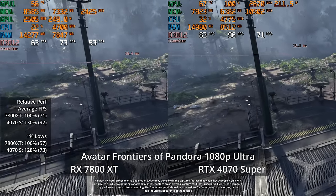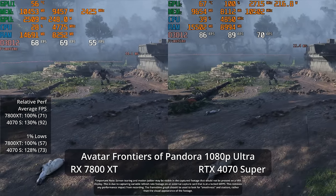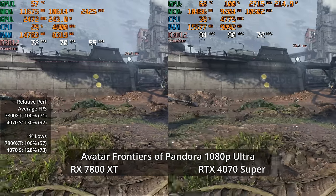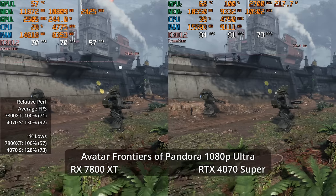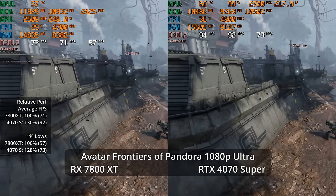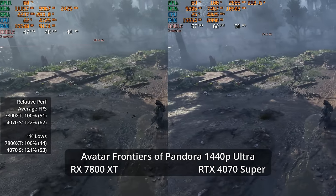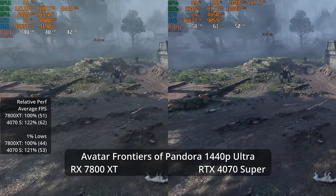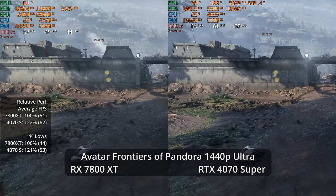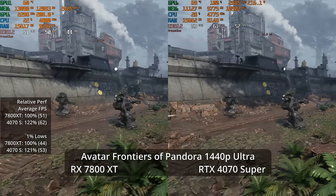Let's kick things off with Avatar: Frontiers of Pandora, probably the best looking current game. At 1080p Ultra there's a 30% lead for the 4070 Super, with 28% better one-percent lows — 71 fps versus 92 fps average respectively. Moving up to 1440p Ultra we see 62 fps on the 4070 Super versus 51 on the 7800 XT, dropping to a 22% lead. The big performance gap is likely explained by this being a ray tracing title.